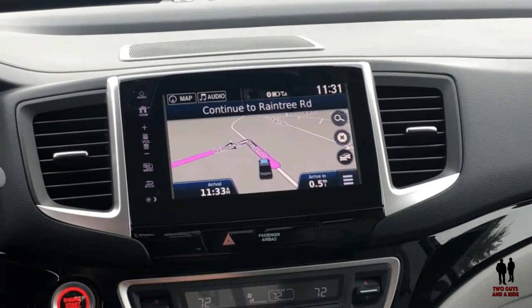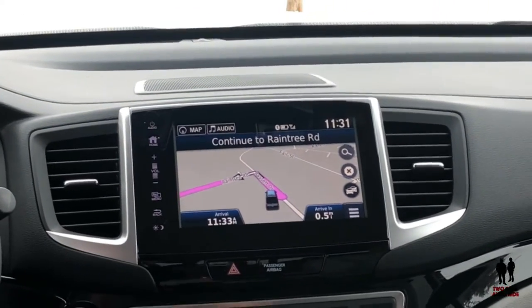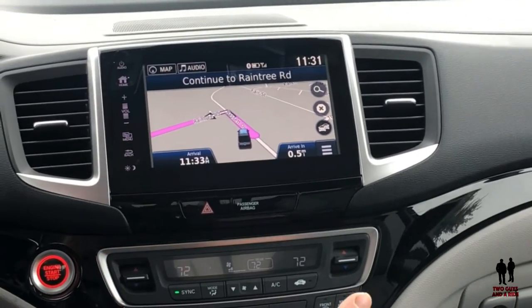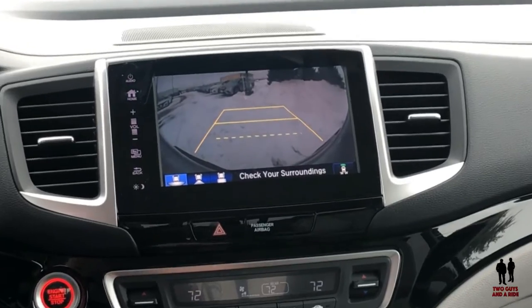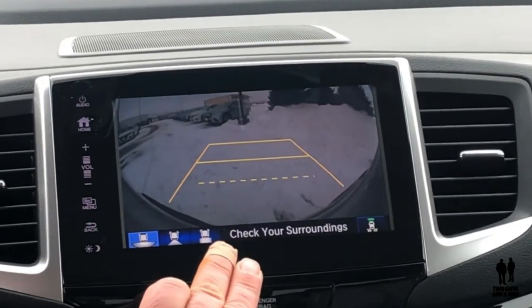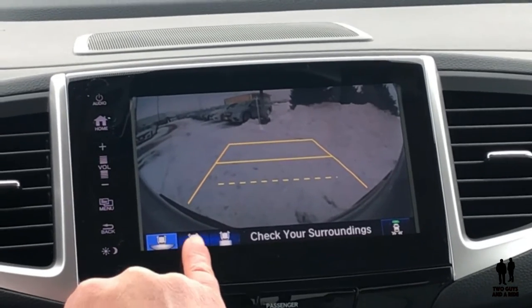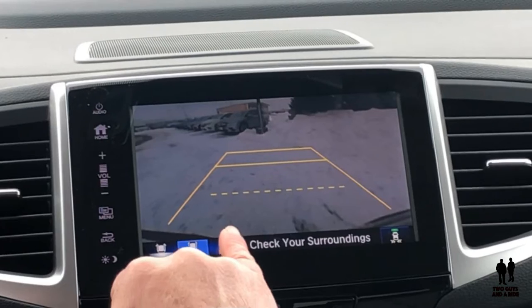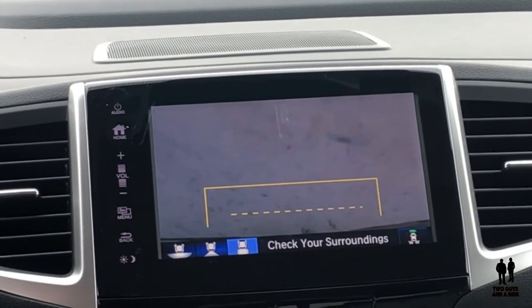Along with this beautiful 8-inch display, let's talk about the backup camera. It's a multi-angle view — we're going to demonstrate that. With my foot on the brake and the vehicle in reverse, here are your three-angle settings right on your screen. This is the full wide view; you can go to a narrower view, or if you want a really close-up view for your hitch, you can go there.